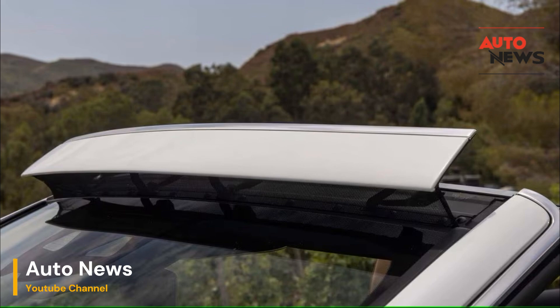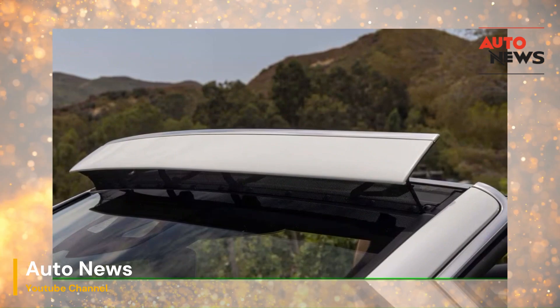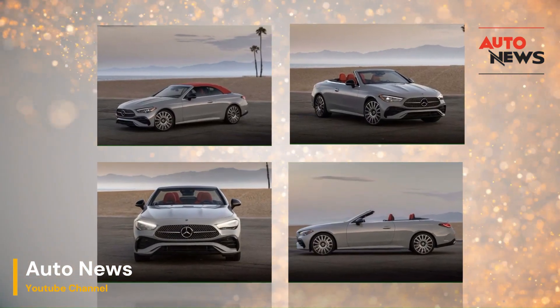For purists who crave the unfiltered, raw connection with the elements that a traditional convertible provides, Aircap might feel like an unnecessary addition. But for the majority of drivers, especially those who use their convertibles regularly and in varying conditions, Aircap and Airscarf represent significant advancements that make the cabriolet experience more luxurious, comfortable, and versatile.